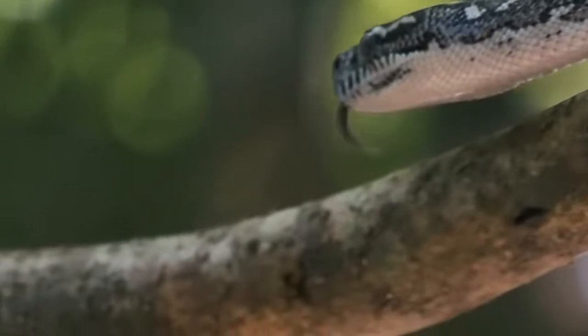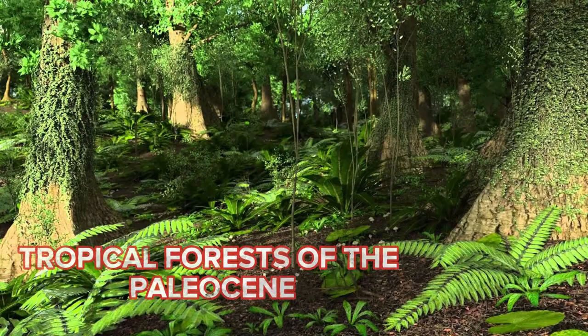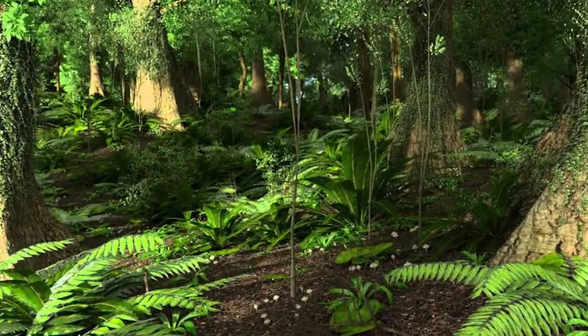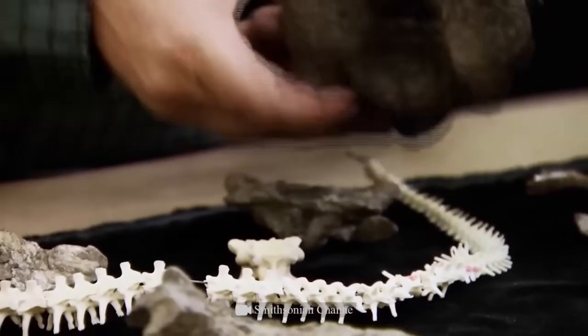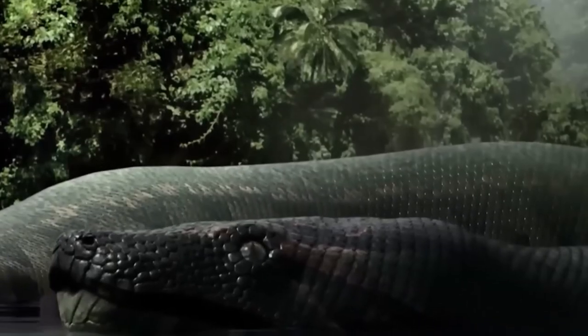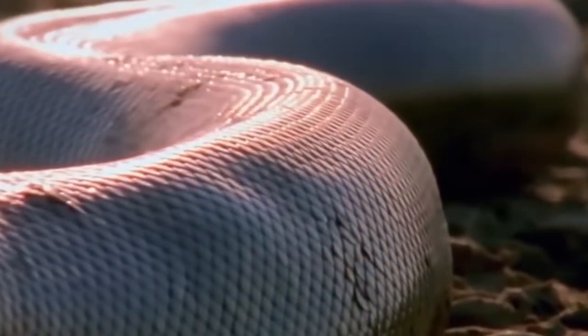Scientists have been able to get a better understanding of the adaptations that enabled snakes to flourish in the tropical forests of the Paleocene period as a result of researching the bones of an extinct species that lived millions of years ago. For instance, because of its size and weight, the Titanoboa would have been an efficient hunter in the habitat in which it lived.